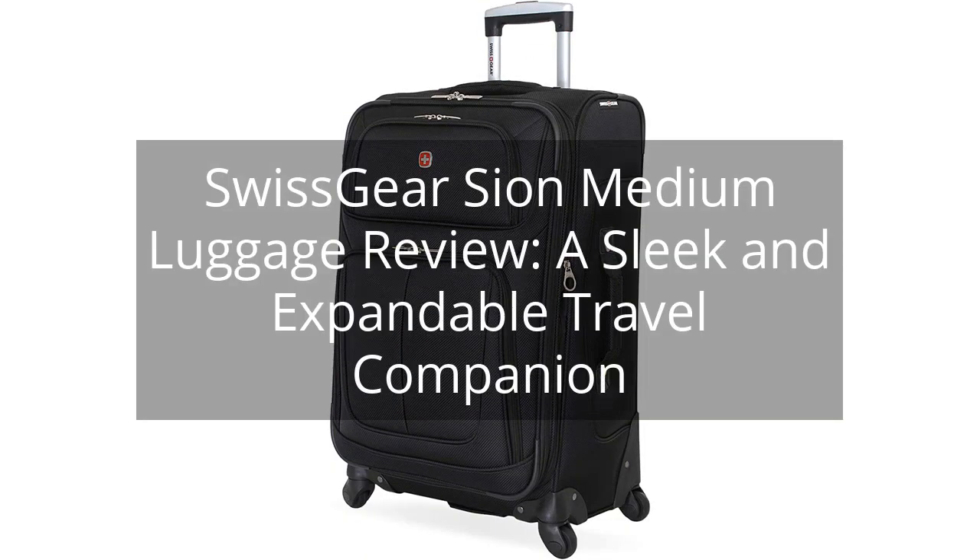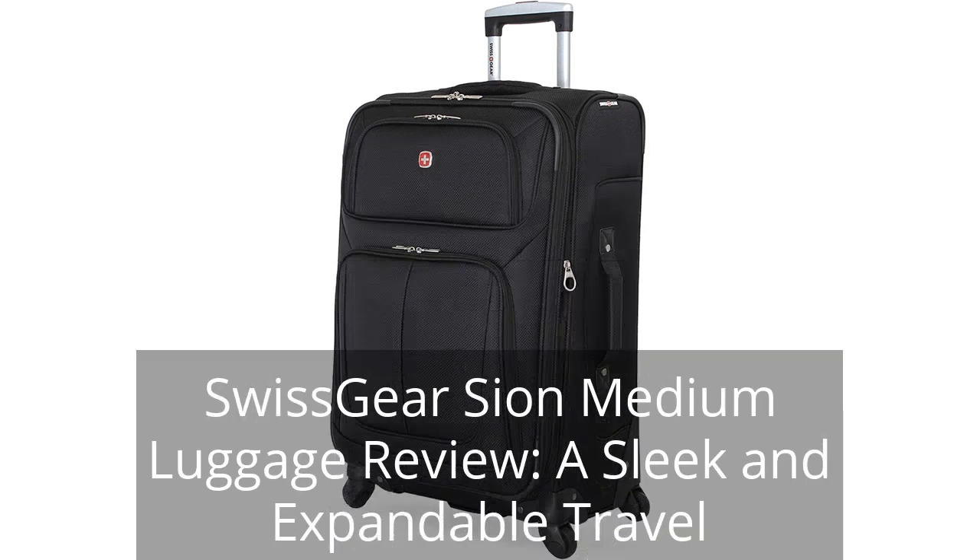Swissgear Scion Medium Luggage Review: a sleek and expandable travel companion. You can find the link to the product in the description of the video.